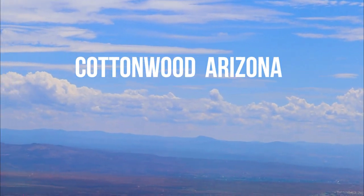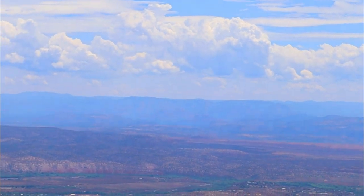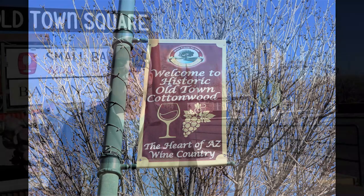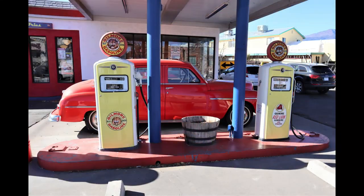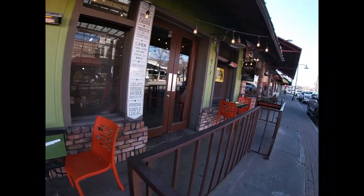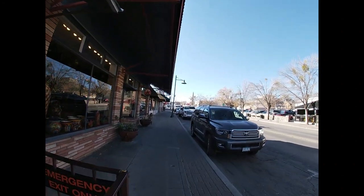Hello everyone, please join me on a short tour around Cottonwood, Arizona. We start our tour in Old Town Cottonwood, still known as downtown or Main Street. Old Town is a little town with a lot to offer in the heart of Arizona, known for its Main Street with all 60 businesses that attract many visitors and support local residents.